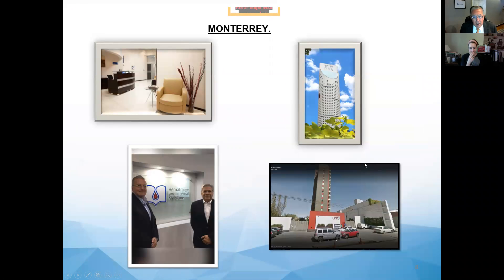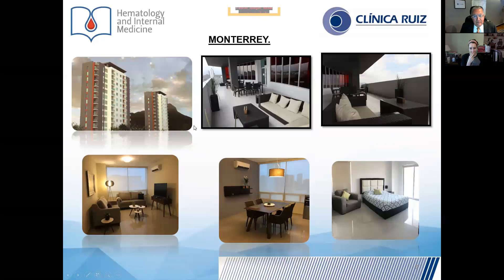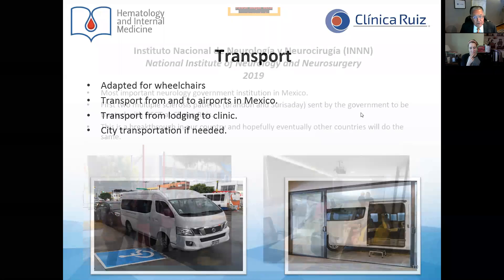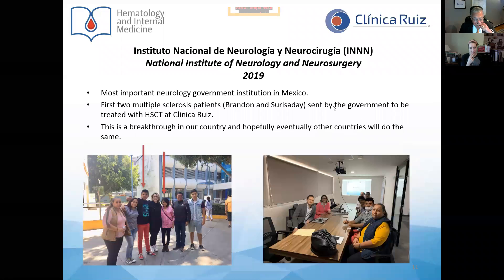The lodging facilities in Monterrey are very well appointed. Transportation is also considered — it is adapted for wheelchairs. We transport patients from and to airports in Mexico City and Monterrey, transport patients from the lodging to the clinic, and city transportation is provided if needed.